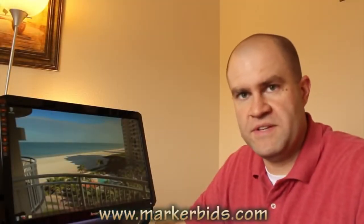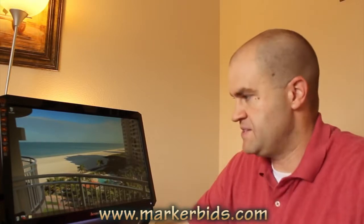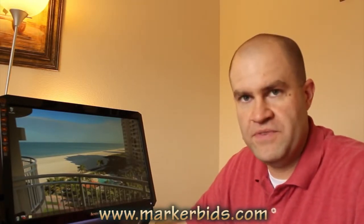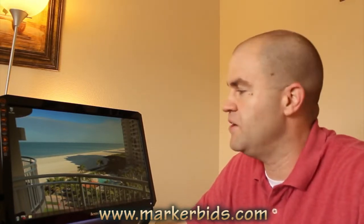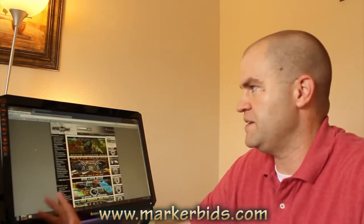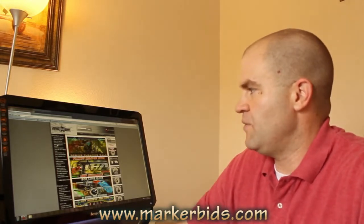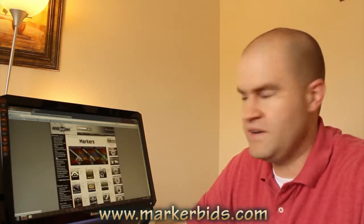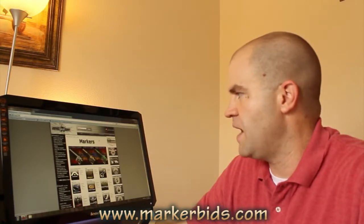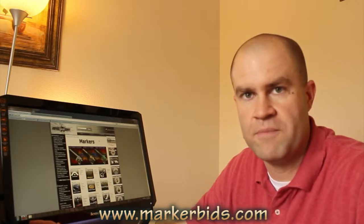I appreciate everybody's comments on the last video and the request video. It seems like what a lot of people want me to do is a quick review on a lot of the guns that are out there in the sub-$300 range. There are a lot of them, so the only way I'm going to be able to do this is to go right to the biggest online retailer right now in paintball, which is A&S Gear, go through the guns one by one, starting in alphabetical order from the very top, and give you some quick thoughts on sub-$300 paintball guns.